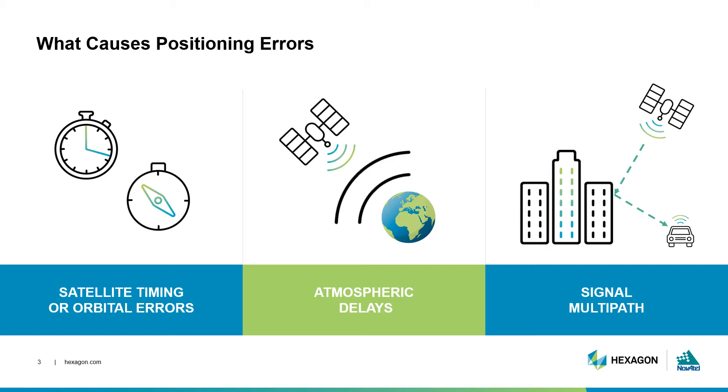Clock and orbit errors are introduced at the satellite. The satellite's signals are sped up or delayed as they move through the Earth's atmosphere, and as they get closer to the ground, they could reflect off buildings before finally getting to the receiver. With improvements in technology, scientists and engineers have developed a variety of methods to reduce these errors. Let's dive in and take a look at how we can make our position more reliable and accurate with equipment and correction services.